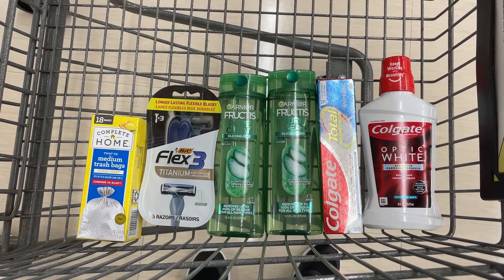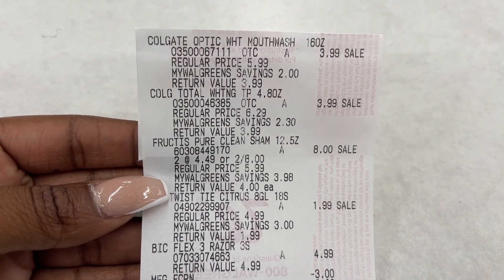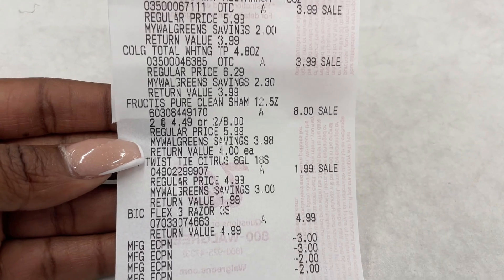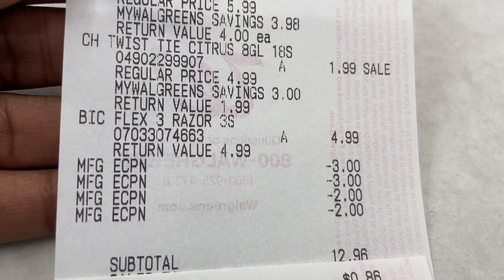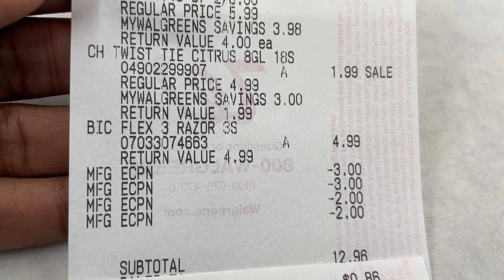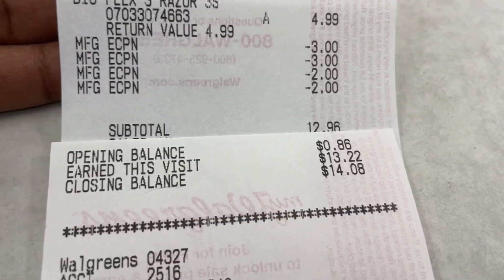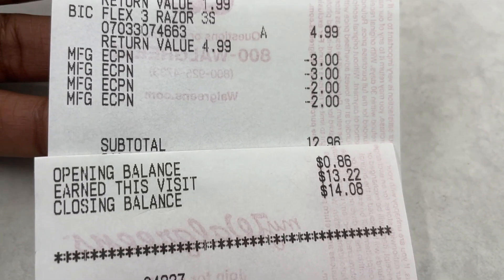I'm going to head up to the front and check out, then come back to debrief the receipt. Alright, so I'm back from that transaction. Everything went the way it was supposed to — no hiccups with digitals, no hiccups with pricing. All my digitals came off and it did drop my total down to $12.96 like we planned, and I did get back my $6 in Walgreens Cash.